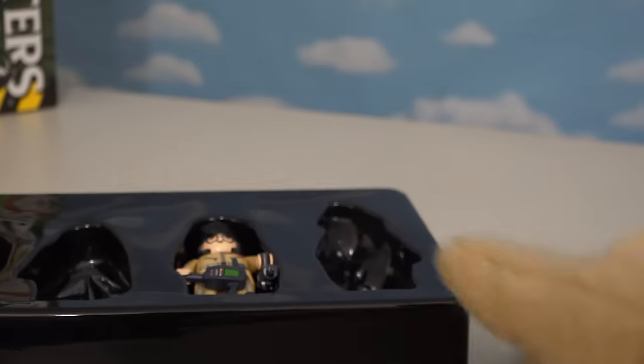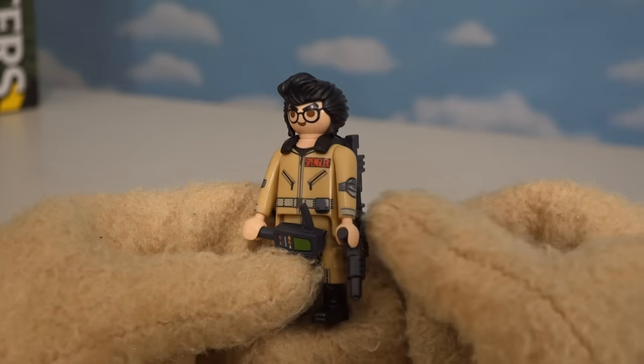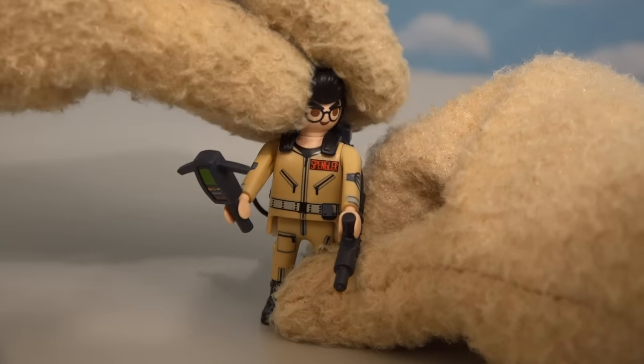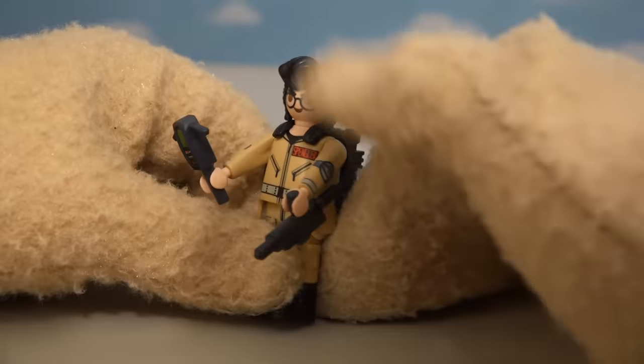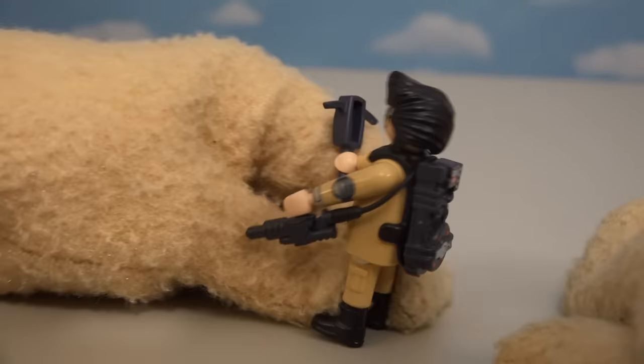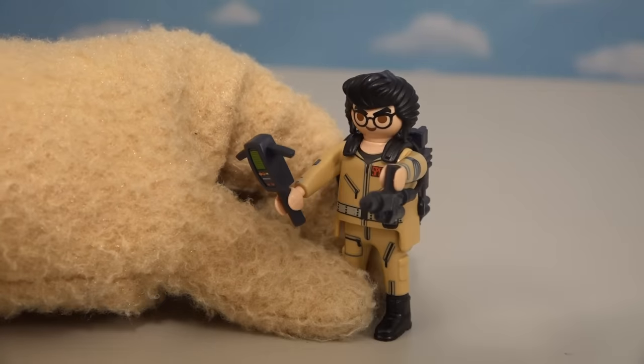Okay, let's pull out our third figure — he's the brains of this outfit and that's good old Egon Spengler. This is another great looking figure from Playmobil that looks just like Egon. He's got that crazy hair and the glasses, a PKE meter, and he also has that cool proton pack to bust ghosts.